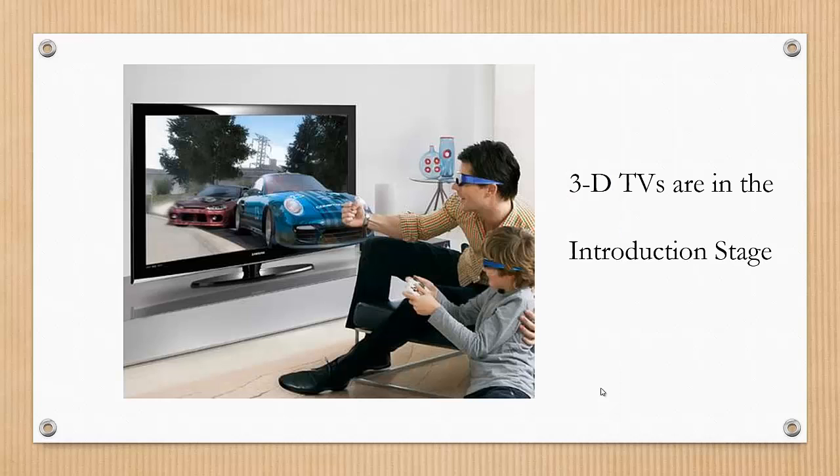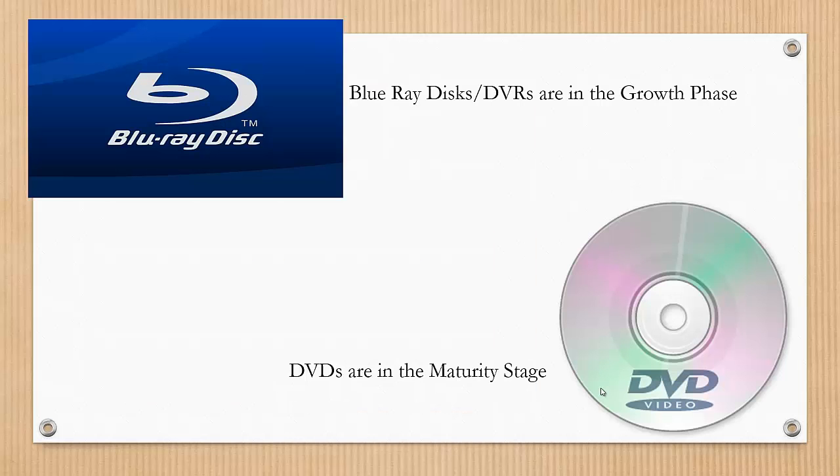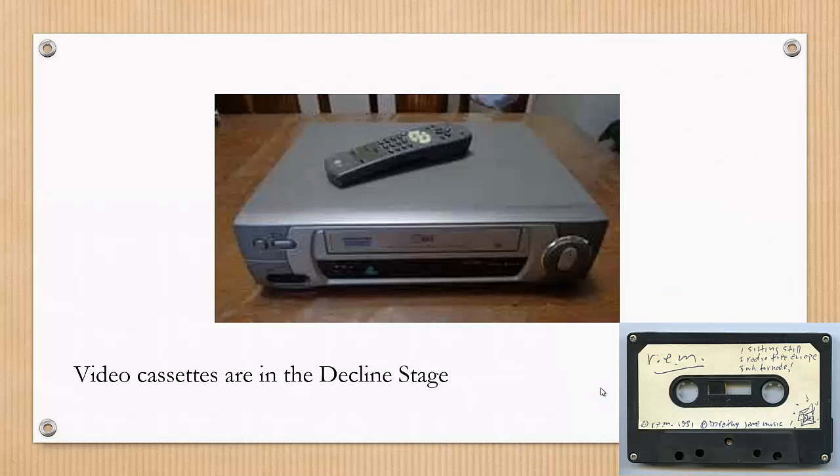Here's an example using television technology and the various stages for each method. For the introduction stage, we have 3D TVs. Blu-ray discs and DVRs are currently in the growth phase, while DVDs are in the maturity stage. And good old videocassettes are in the decline stage.